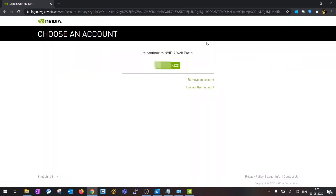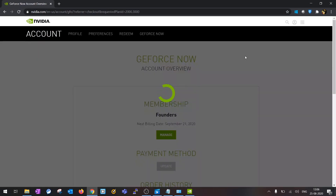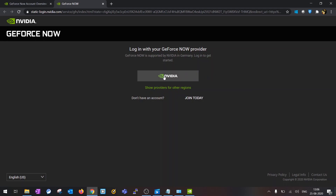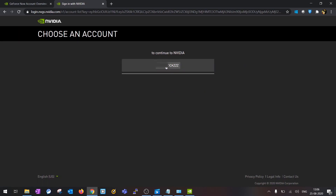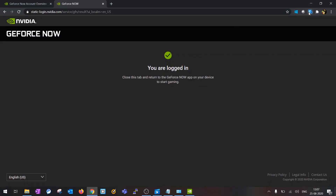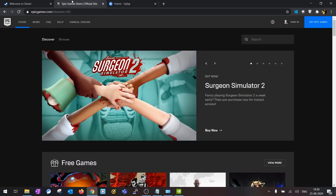To sign in to GeForce NOW, you can use your Google or Facebook account, or else you can create a new account. Once signed in through the GeForce NOW application, you can connect your Steam library to purchase and access games. The service supports Steam, Uplay, and the Epic Games Store — all of these work with GeForce NOW.